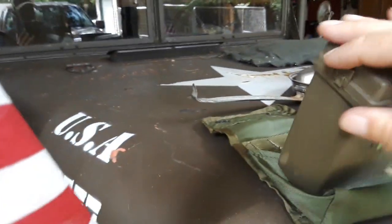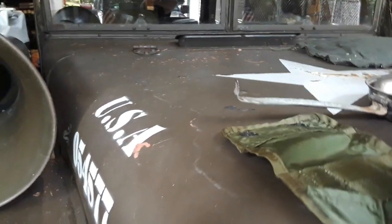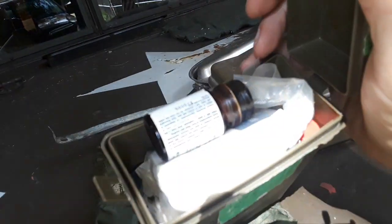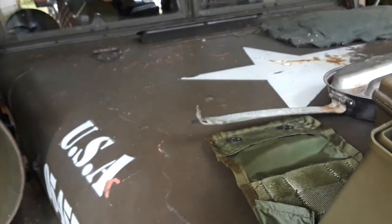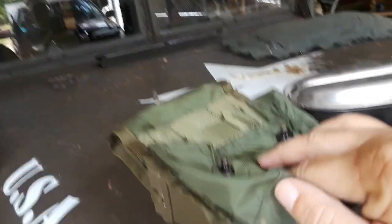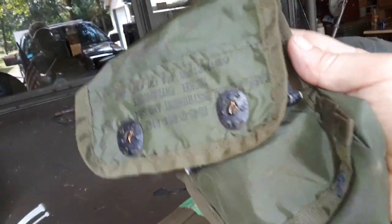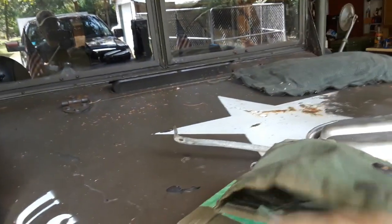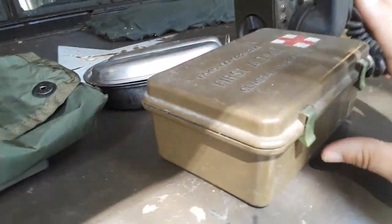These are brand new. This is a medical kit that came in a case, and I keep it hanging on the ambulance. It's got a belt thing on the back that slides right over the mount on the dash.